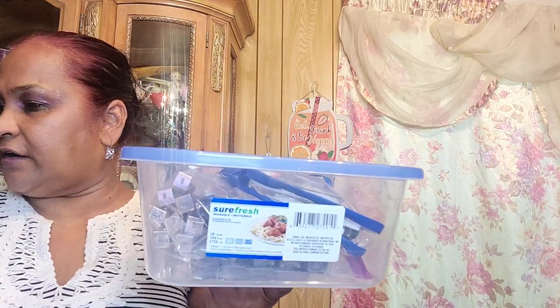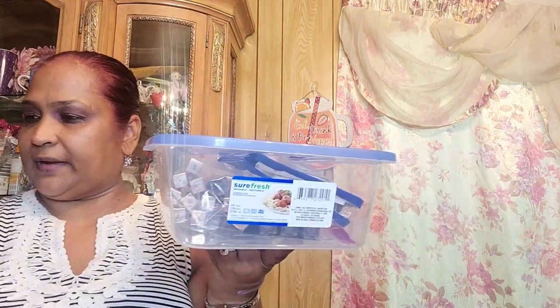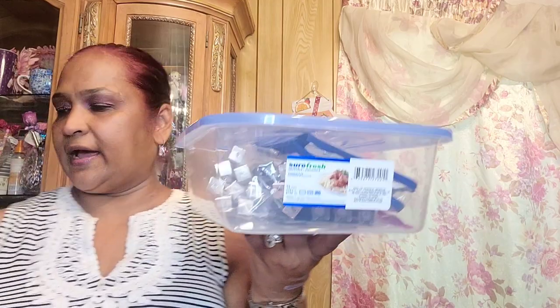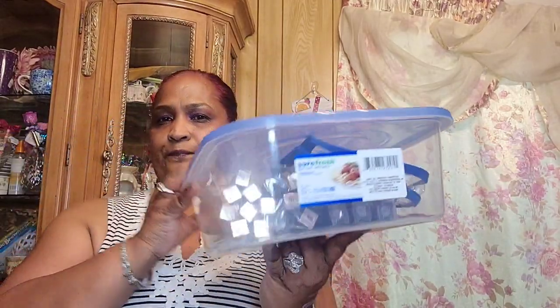We ordered about 40 of these from the store. If you guys see these and you have a lot of makeup, pick these up — they hold a lot. There are two different sizes: this one and a shallow one. You don't want the shallow one — you want the one that says 24 cups. That's the one you want.